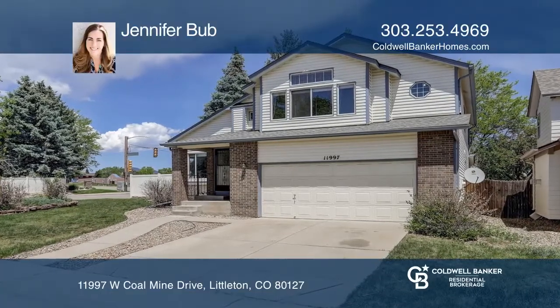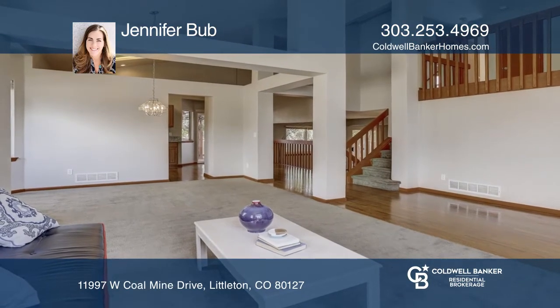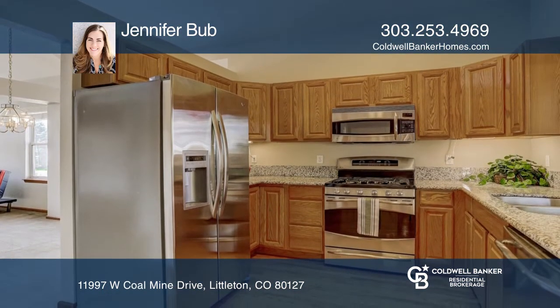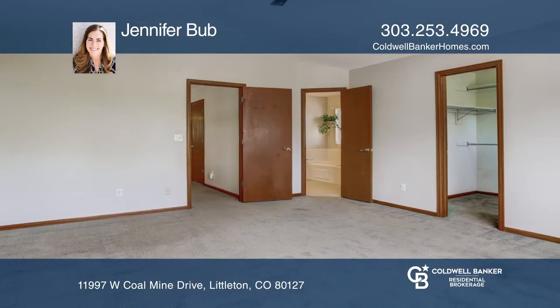This three-bedroom, three-bath home with over 2,300 square feet of finished living space offers high ceilings, hardwood floors, and updated carpeting. There's a loft and a main floor study. This home has been freshly painted and boasts low-maintenance vinyl siding.